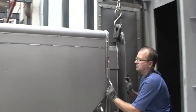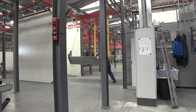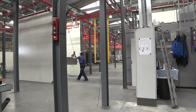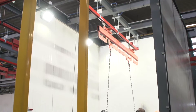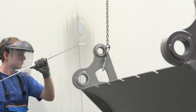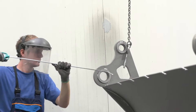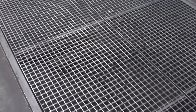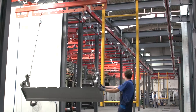Work pieces exit the blasting chamber completely prepared for subsequent wet painting. If necessary, a manual blower unit allows the operator to remove any abrasive remaining in blind holes. Falling abrasive is collected in an 8-meter long hopper and redistributed to the blasting process, reducing manual tasks to a minimum.